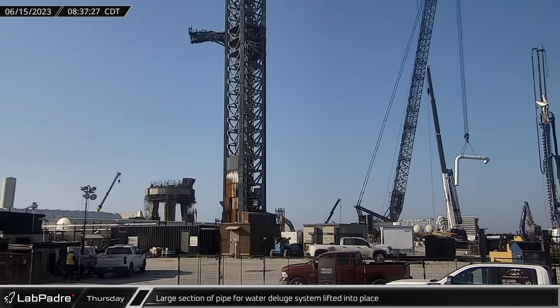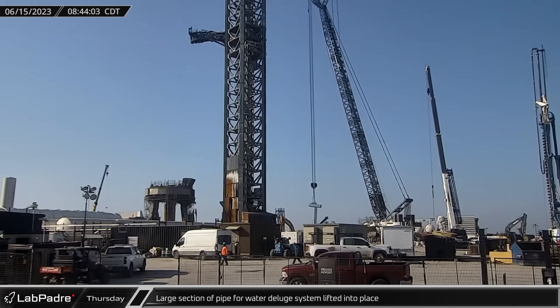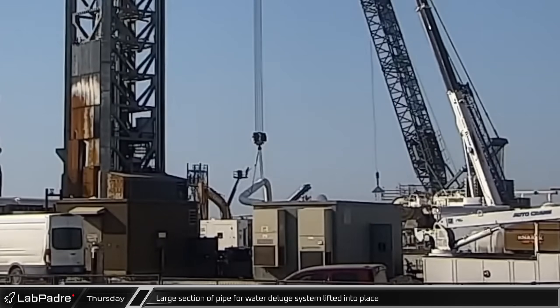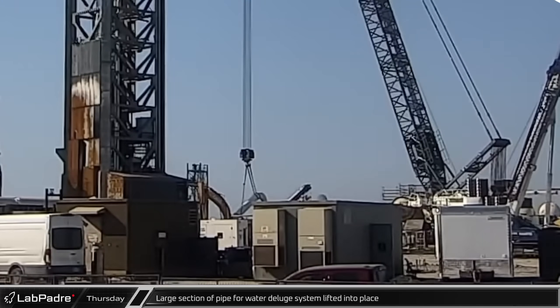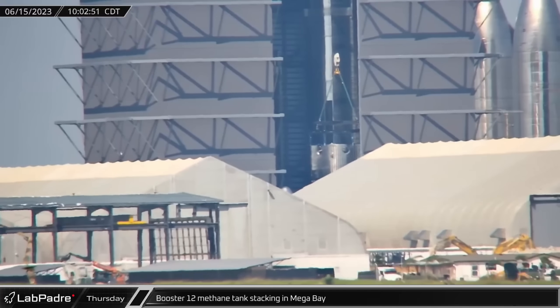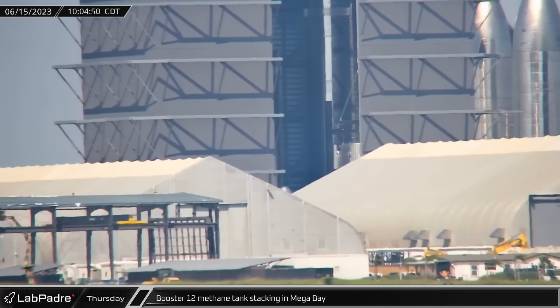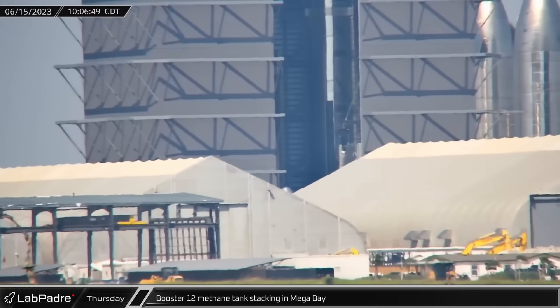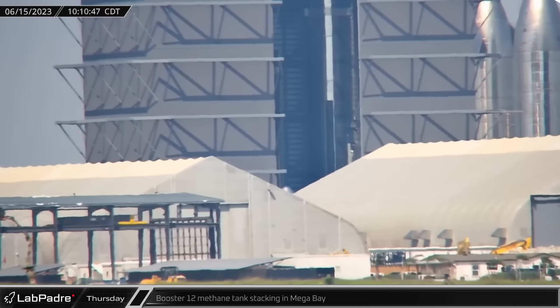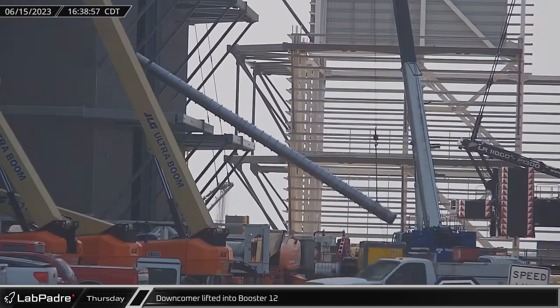The next day, more progress with the water deluge pipework was seen as a large angle section was lifted up by the LR-11000 crane and installed into place. Rapid stacking of Booster 12 continued as assembly of its liquid methane tank commenced in mega bay. The forward dome section with four grid fin holes was joined together with a ring barrel.